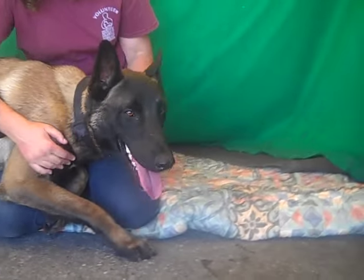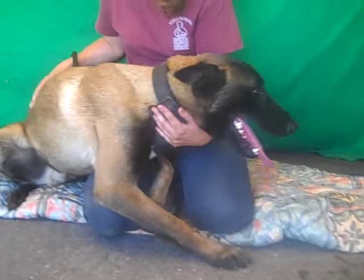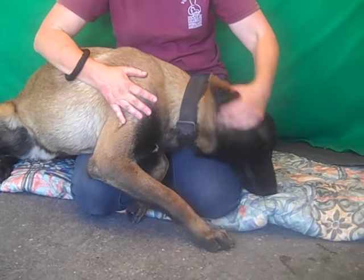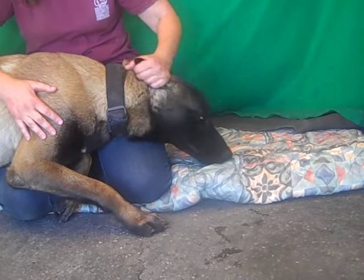Okay, so come meet Tyson. This is our star of the day. Look at this dog — he is spectacular. He is a Belgian Malinois mix, so he's a rare breed to find around here, and just a beautiful, beautiful dog.